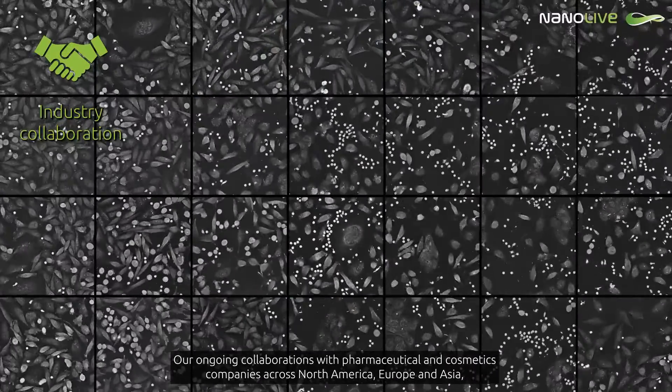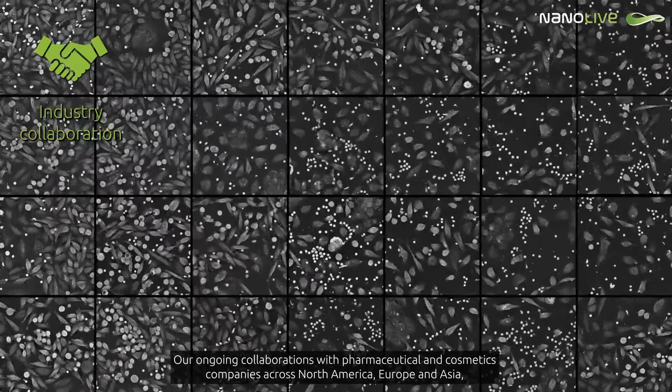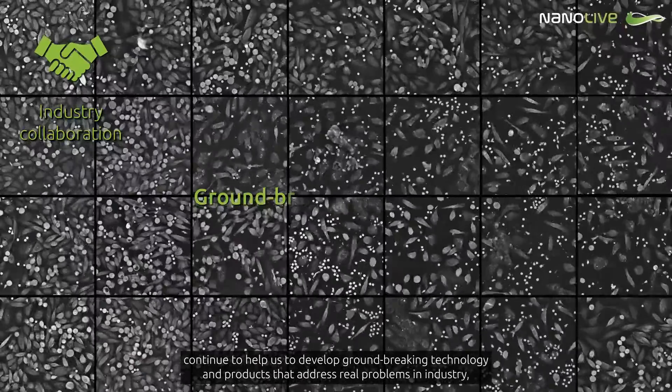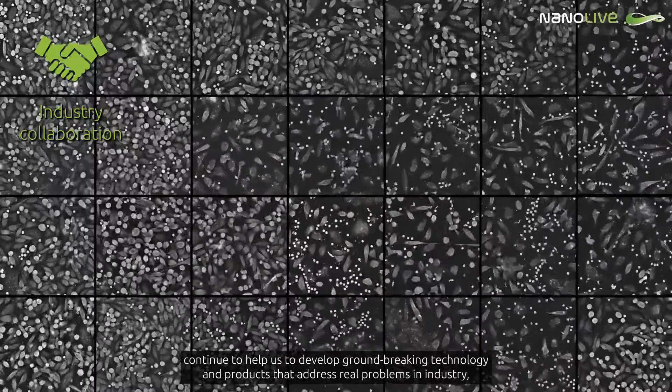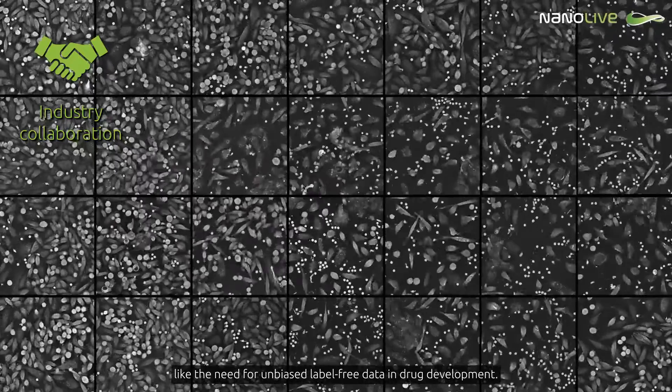Our ongoing collaborations with pharmaceutical and cosmetics companies across North America, Europe and Asia continue to help us develop groundbreaking technology and products that address real problems in industry, like the need for unbiased label-free data in drug development.